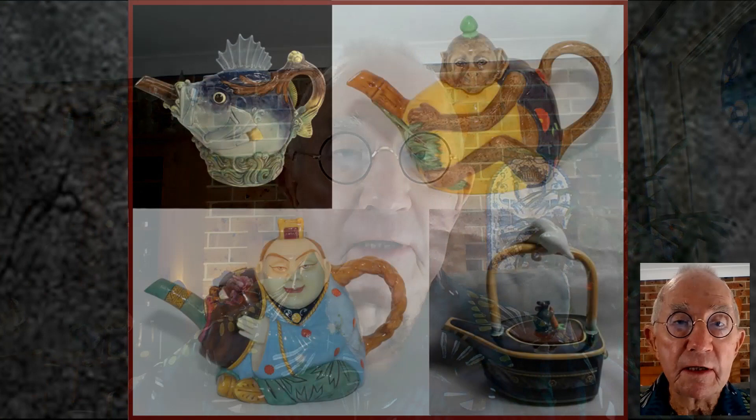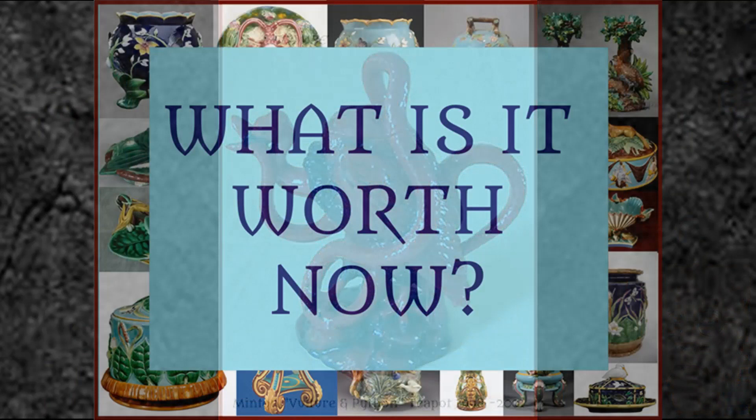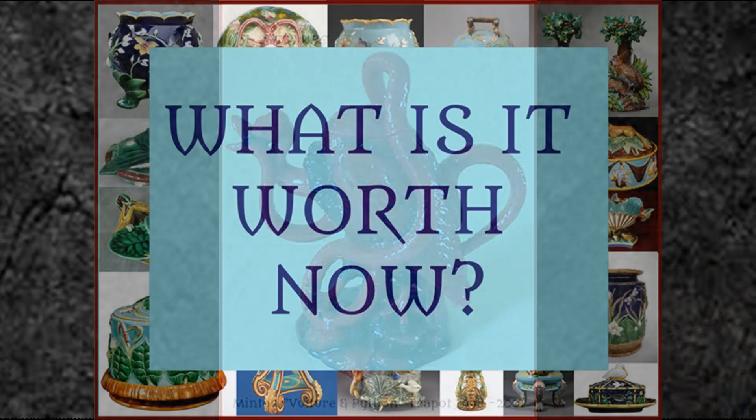First of all, the Minton factory has reproduced several 19th century pieces for their archive collection - including these delightful teapots and the Vulture and Python teapot, which comes in two different colours. And by now, you might be wondering what some of the wonderful 19th century Majolica pieces are worth today.